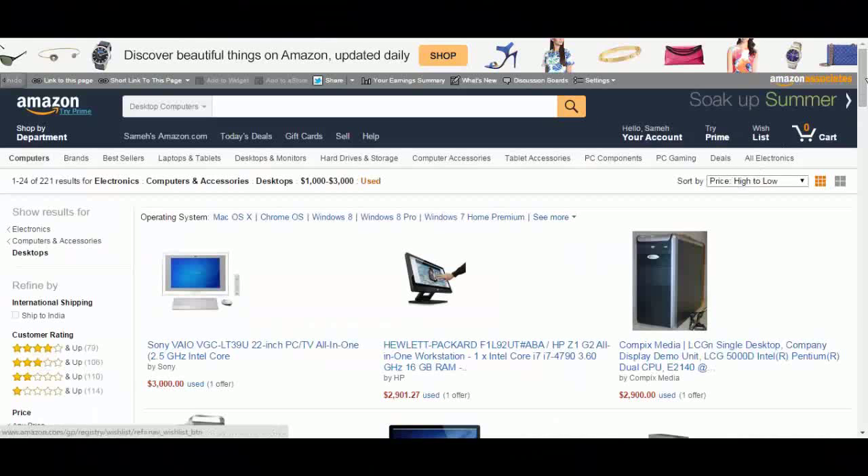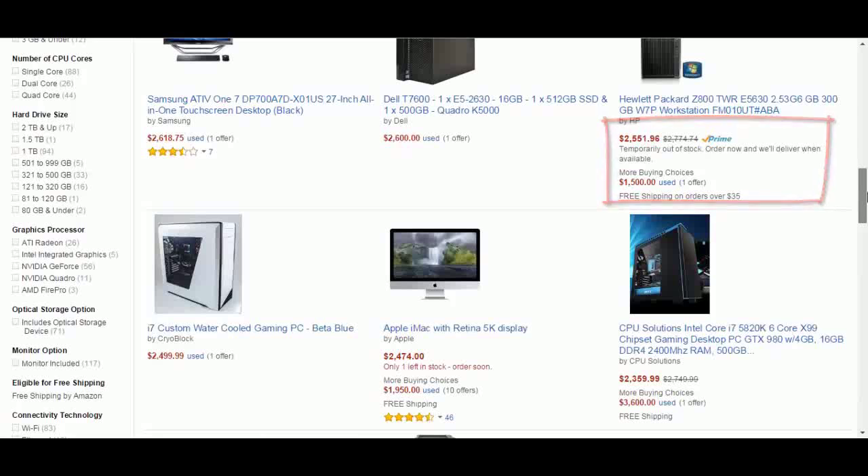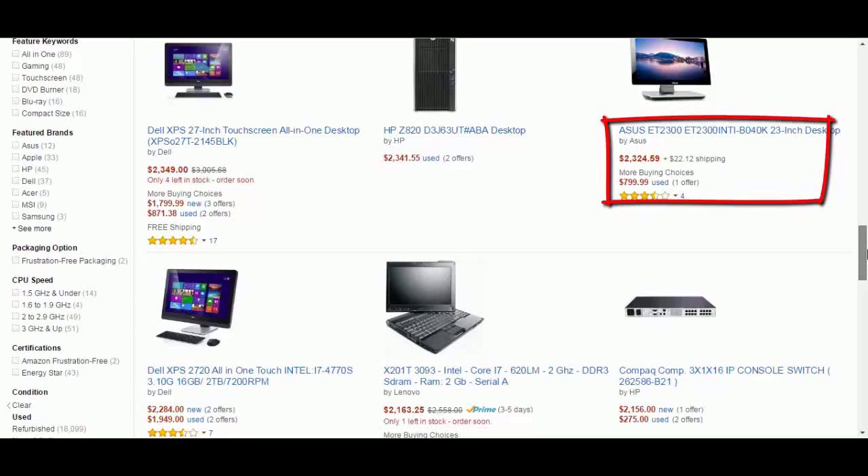Now this page has a big collection of computers with big discounts. Search for your computer again and you have a big chance to find it with a big discount of up to 70% off the original price.